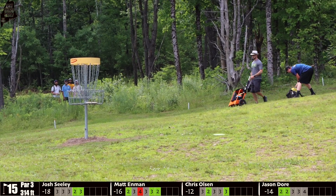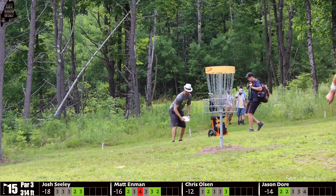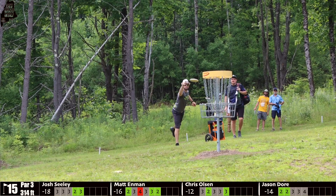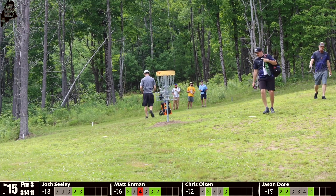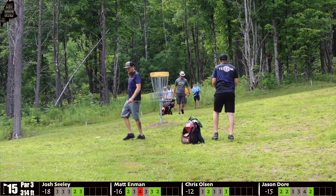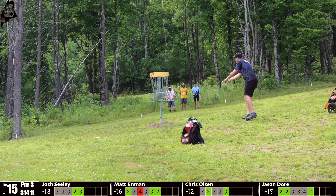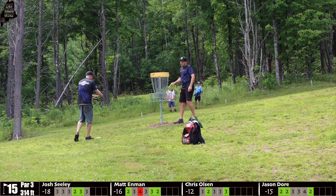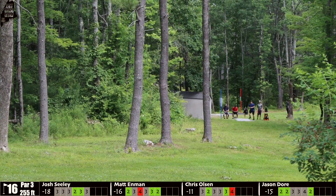No fear from Enman — double fist pump, he is psyched. He knows how much that putt meant. He's only got two strokes to make up with three more holes left, and they're challenging holes. Door also collecting a two there — great birdies on a very difficult hole averaging over par, with only a 21.62 percent birdie percentage. Seeley tapping in his three. Olsen with the unfortunate bogey.